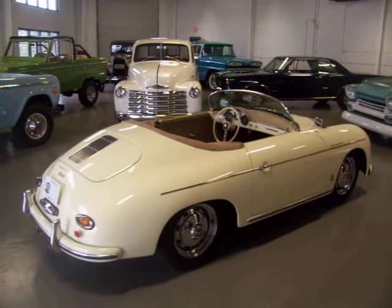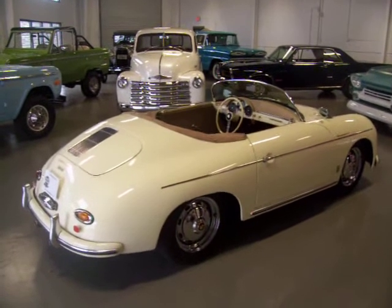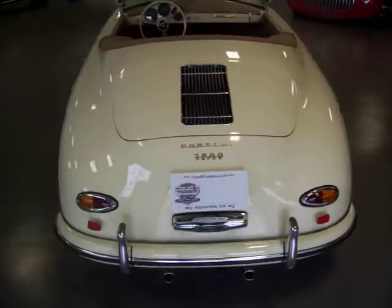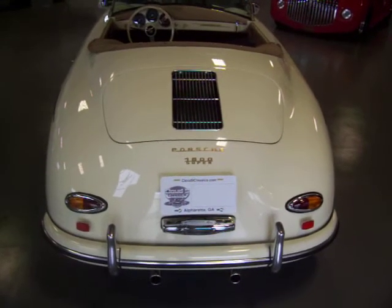It's a 1957 Porsche Speedster replica built by Vintage Speedsters, one of the best in the industry. We've owned quite a few of these and the quality is amazing. Very few people can tell the difference between this and the real one, and at a fraction of the price.